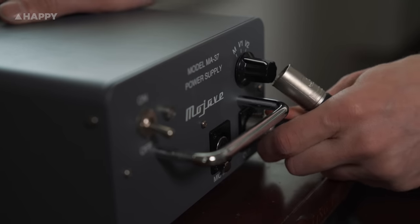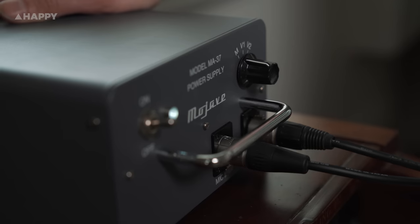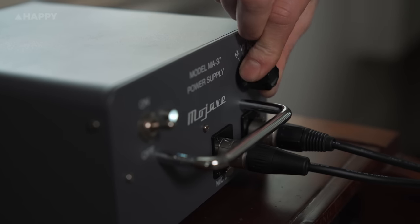Here it's a selector switch that is flat at M for music, rolls off at 100Hz for V1 (voice 1), and at 200Hz for V2 (voice 2).